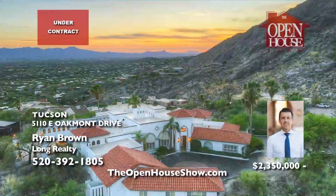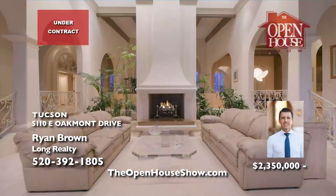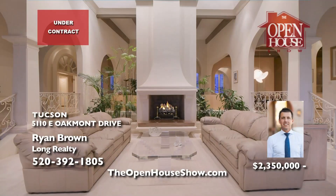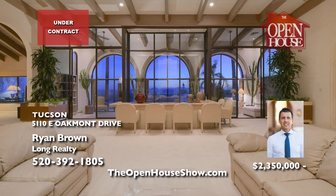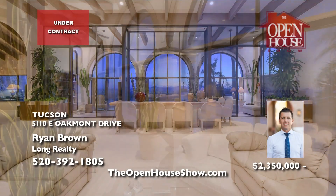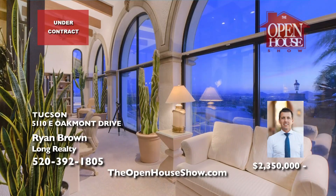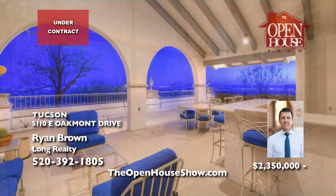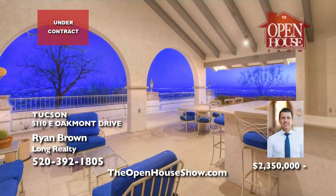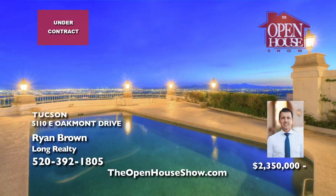Ryan Brown says please submit a backup offer on this luxurious estate in the Skyline Country Club with over 7,000 square feet of extravagant space. The elegant rooms, posh finishes, gourmet kitchen, and primary suite create a majestic blend of comfort and sophistication. Enjoy the private pool, expansive patios, attached guest house, and world-class amenities.